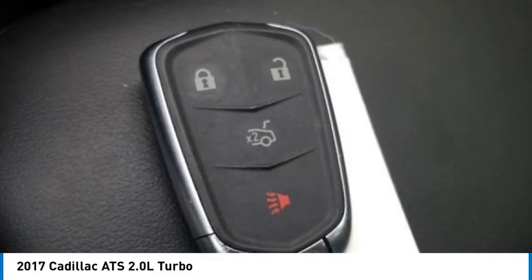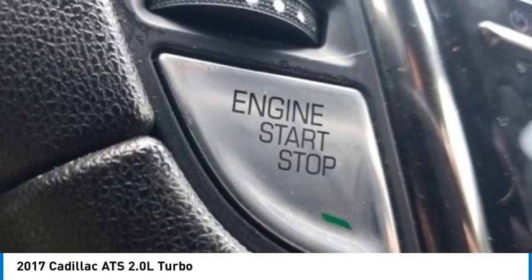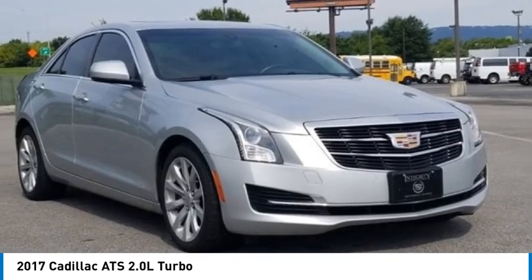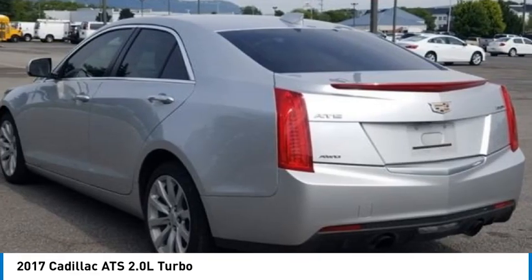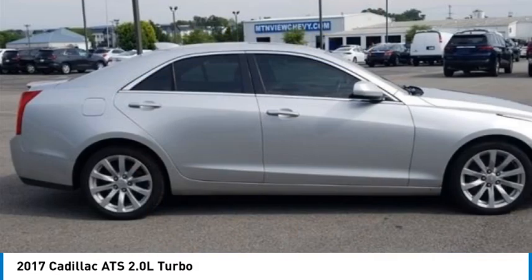ATS 2.0-liter turbo — Mountain View Certified. Certified 4-door sedan, 2.0-liter turbo I4 DI DOHC VVT, 8-speed automatic, AWD, radiant silver metallic with jet black accents. Features artificial leather, ABS brakes, alloy wheels, compass, electronic stability control, front dual-zone AC, and heated door mirrors.